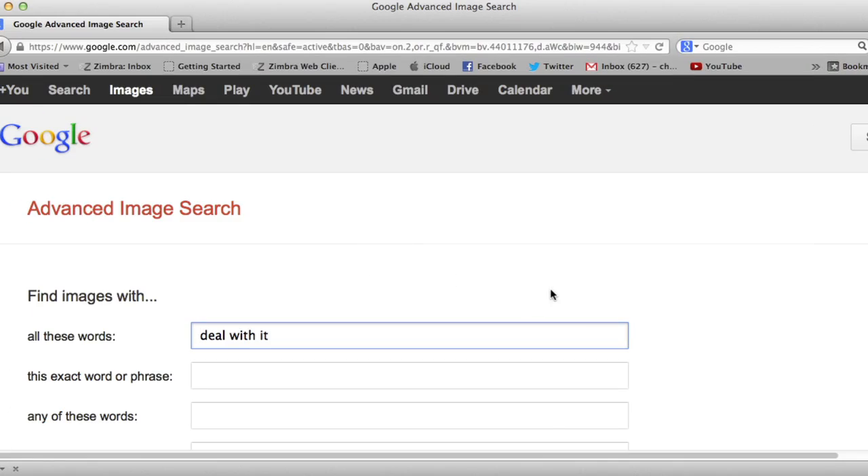If somehow you still have trouble finding that obscure GIF that you need, you can always use Google Advanced Image Search.